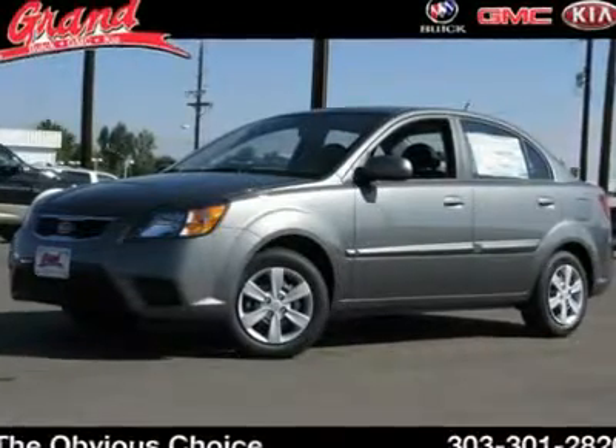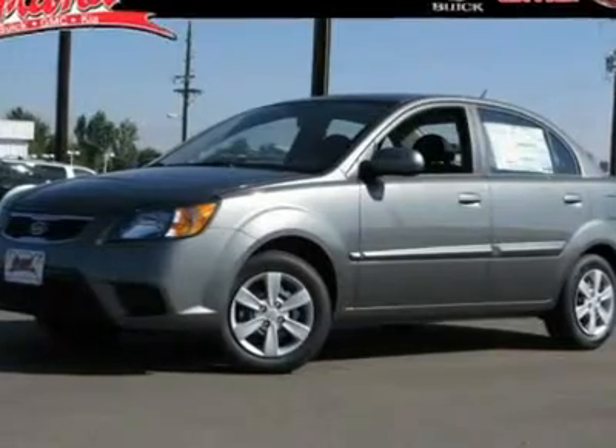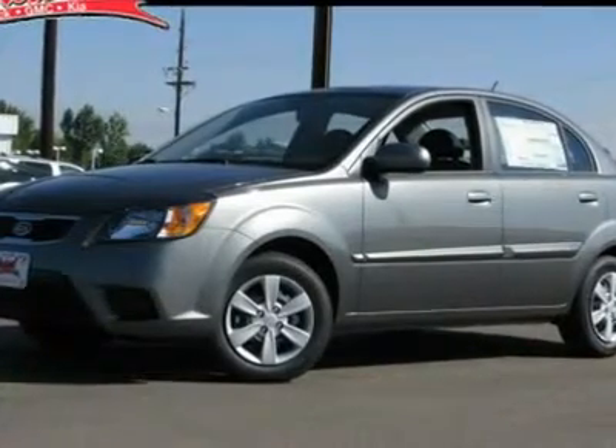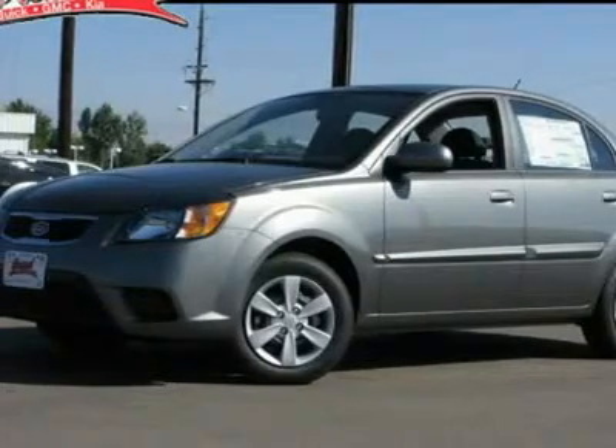The 2011 Kia Rio. The Rio delivers sprightly performance, great fuel economy, and agile handling, all in a stylish package, and is priced below $20,000.